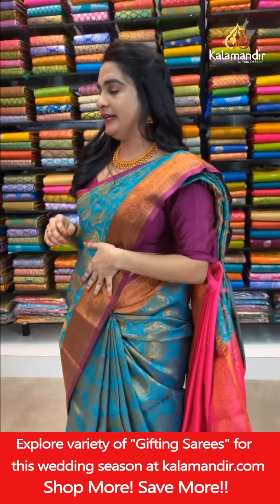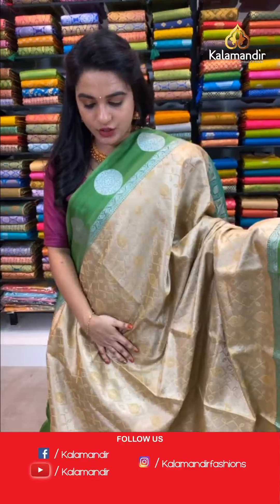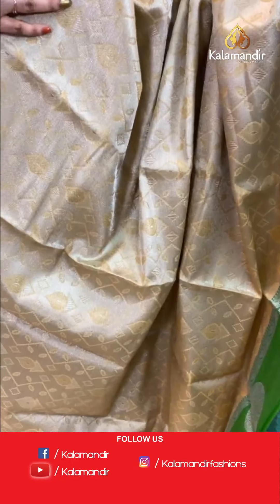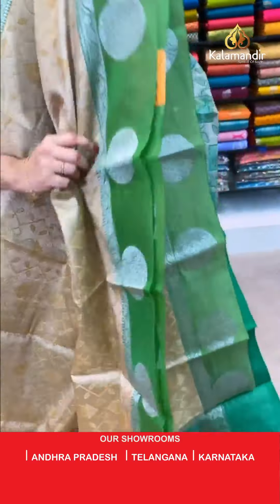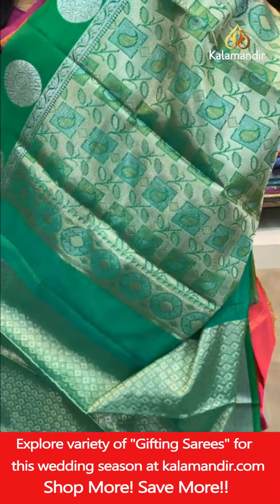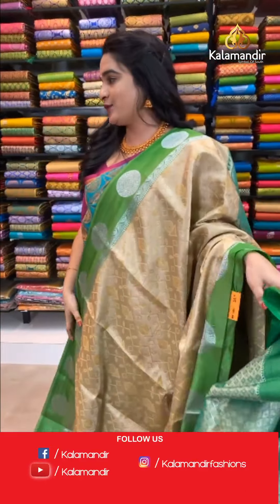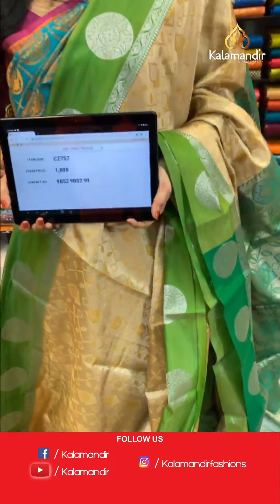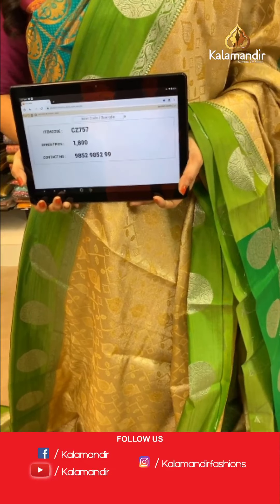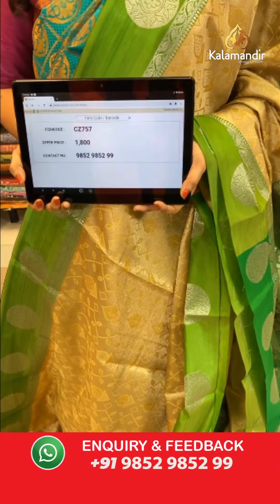Moving on: cream and green color combination, same pattern as previous. All over body khadi and symmetrical buttas in golden silver zari with thread work. Contrast border with circle floral motifs in silver zari. Contrast pallu with symmetrical blocks and florals in golden silver zari. Paired with a contrast brocade blouse with border. Saree code C8757, price ₹1800. To book, take a screenshot and share on WhatsApp 9852985299.